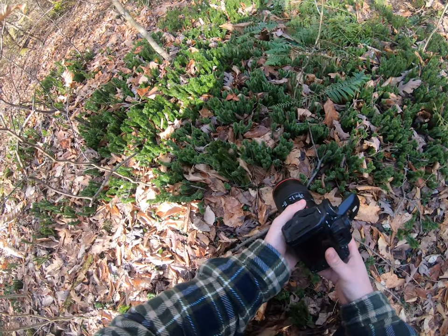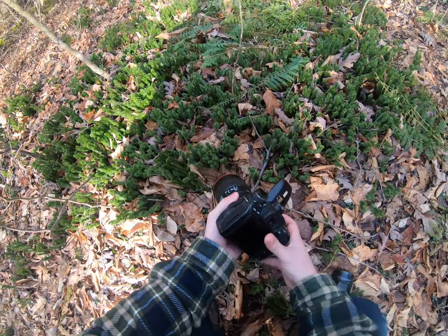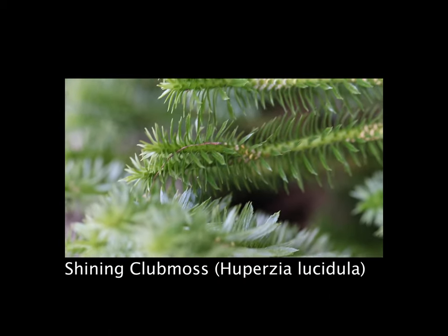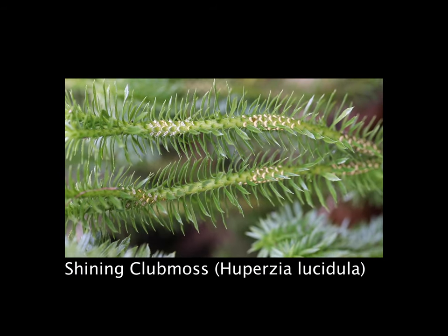Alright guys, I found another plant. I think this might actually be club moss — we're gonna find out. There's one more species for the list, if it can be identified. There are no guarantees.